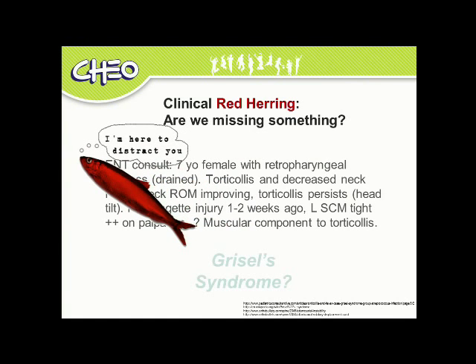A quick literature search led me to Grissel's syndrome as a potential cause of her symptoms. Grissel's syndrome is atlantoaxial ligament laxity specifically associated with pharyngeal infection or head and neck surgery, and occurs primarily in children. Given her age, history of trauma, surgery, and infection, could this be a C1-C2 instability or subluxation?